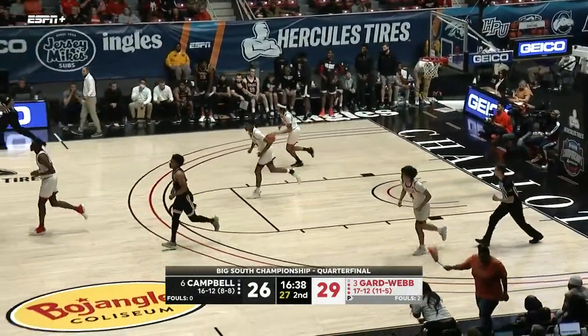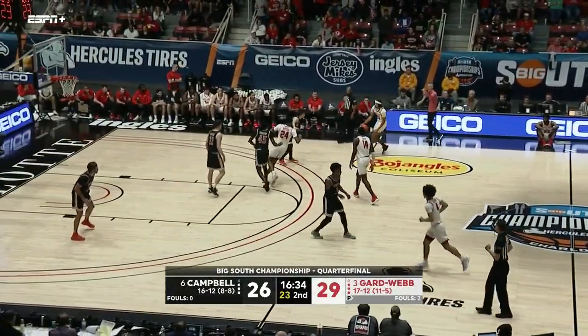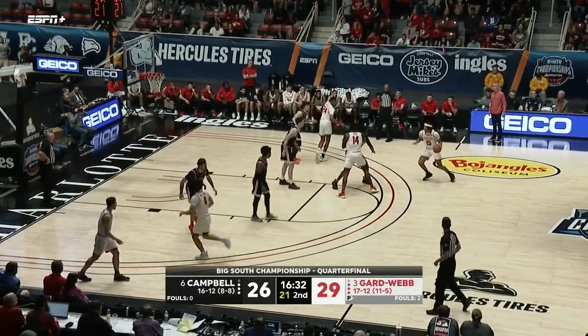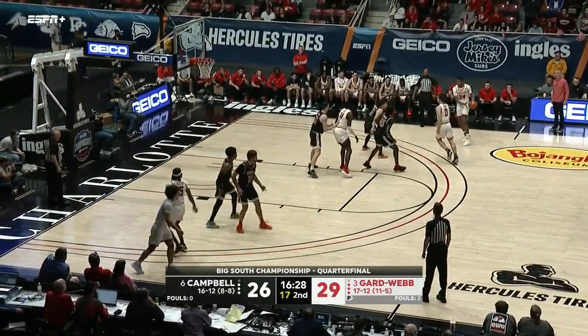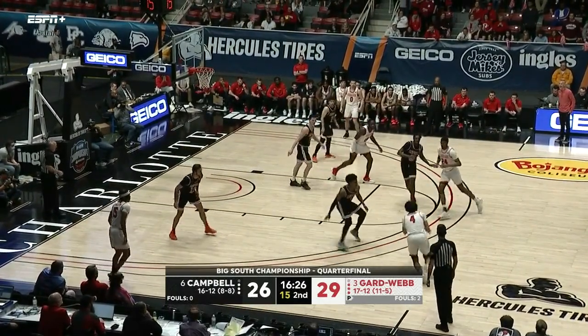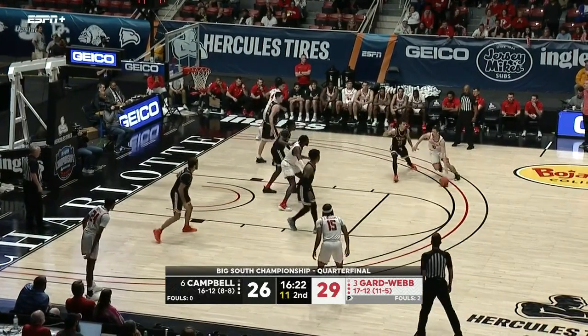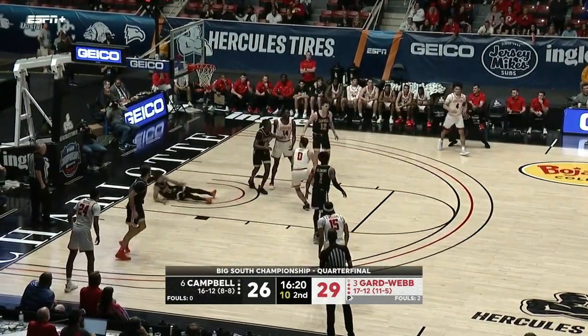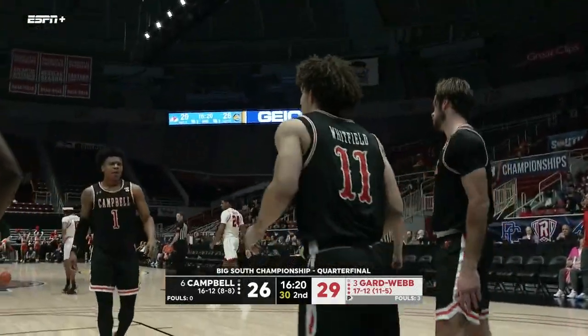Campbell looking to tie this one up, but Whitfield has it over the rim and into the hands of the Bulldogs. Williams again — a big screen from Reid and now Terry — and that's an offensive foul, and now Terry picks up his third.